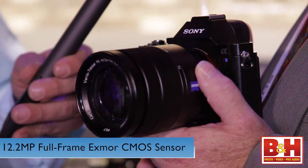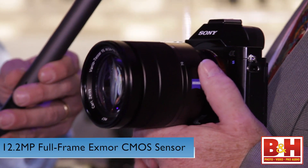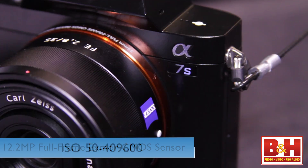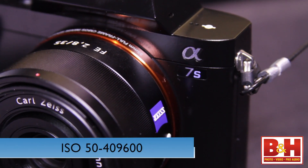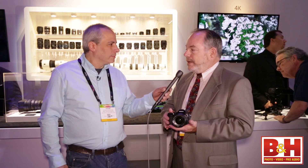Tell me something about the sensor of that camera. So this is a new full frame 12 megapixel sensor optimized for sensitivity and dynamic range. Up to 409,000 ISO, but equally important it can also reach down to 50 ISO, and it can capture a range from highlight to shadow which is really quite exceptional for both still and video photography.